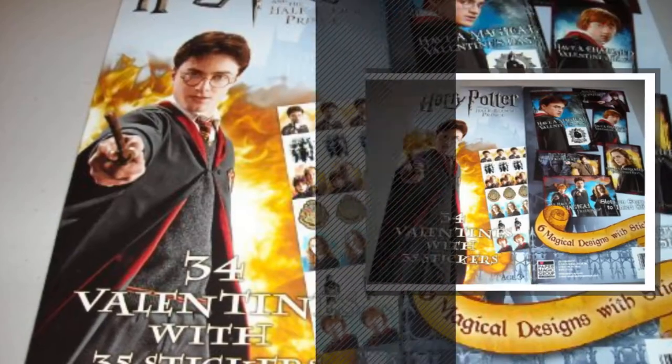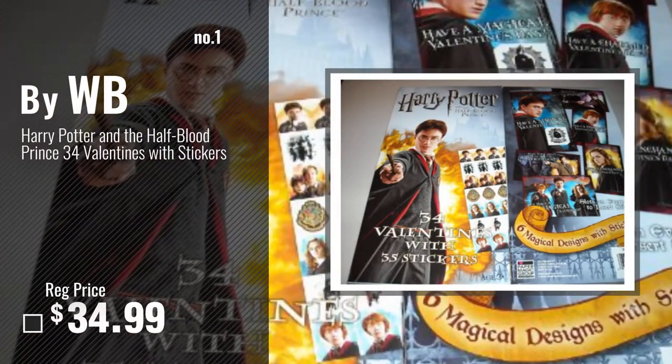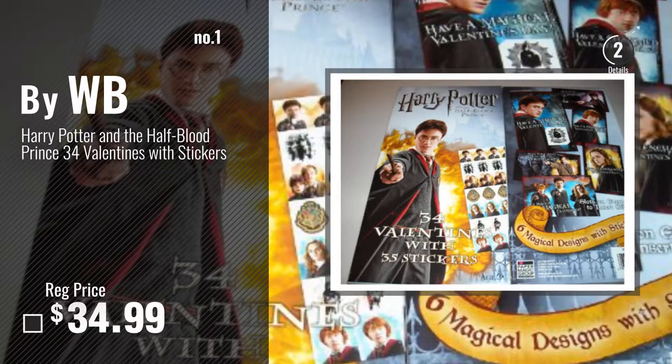Number 1, most popular, by WB. Watch this video and choose your favorite.